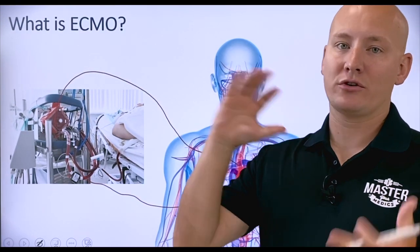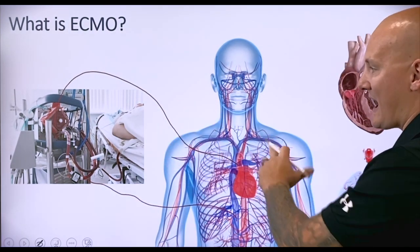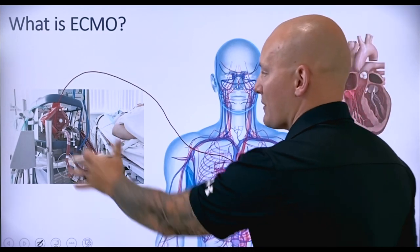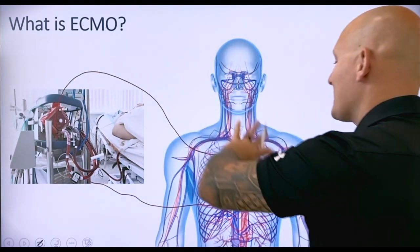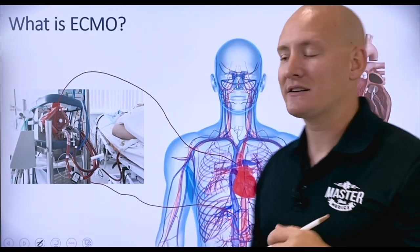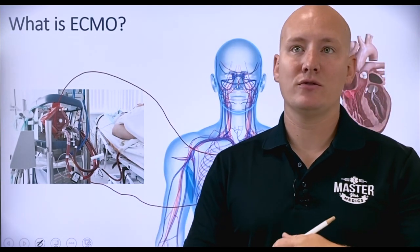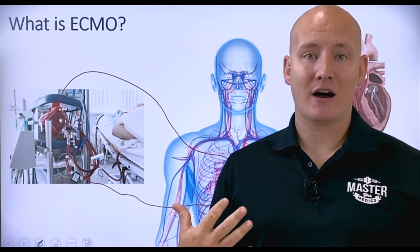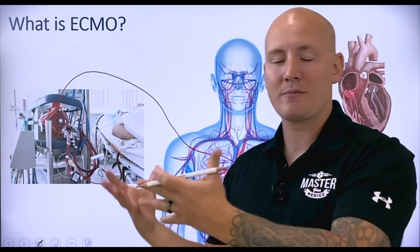Depending on the certain locations and physiology, where the connections are made will vary. But the whole idea is that we take blood from the deoxygenated side — a large vein — pump it through the machine, get it oxygenated, re-warm it, and bring it back into an artery to be pumped through the body, effectively bypassing the heart and the lungs. This gives the heart and lungs a chance to correct or rest, and it essentially buys us time to correct the pathophysiology.